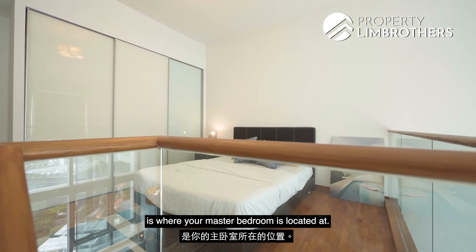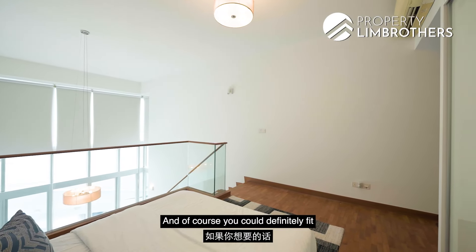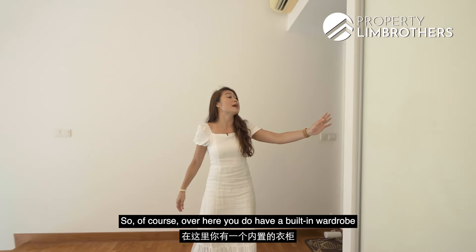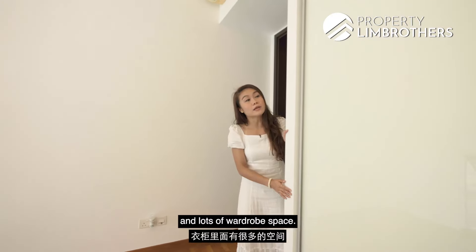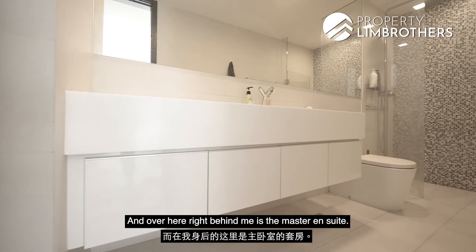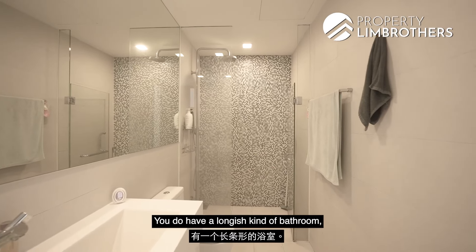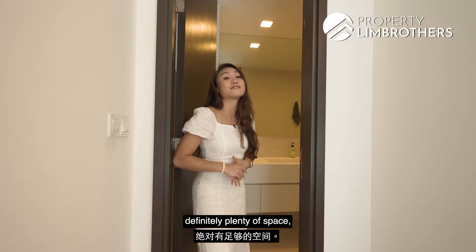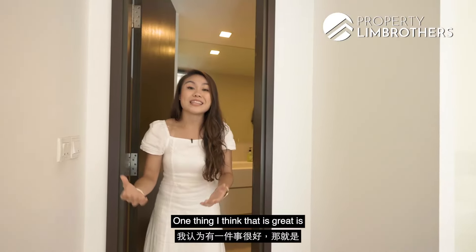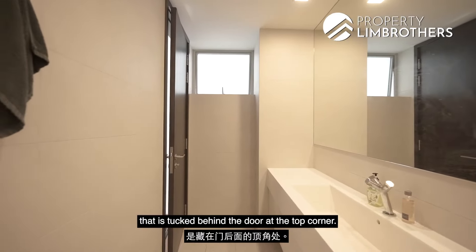Coming up to the loft area is where the master bedroom is located. There is quite a sizeable space — you could definitely fit in a king-size bed if you like. There is a built-in wardrobe with three panels offering lots of wardrobe space. Right behind is the master ensuite — a really great size, longish bathroom with plenty of space. If you wanted to change the sink out to a dual sink, that is definitely possible. There is also a ventilation window tucked behind the door at the top corner.